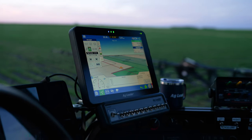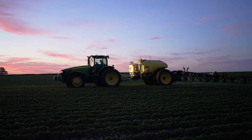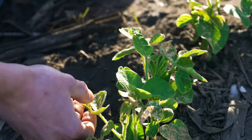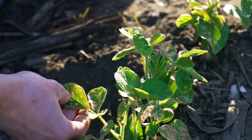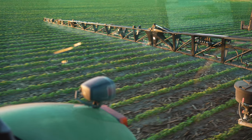The main benefits that Right Spot and InCommand do for me is accuracy, and then the information that I have to work with after the growing season. In the wintertime I can go in on SMS and have all the information to get ready for the next year.